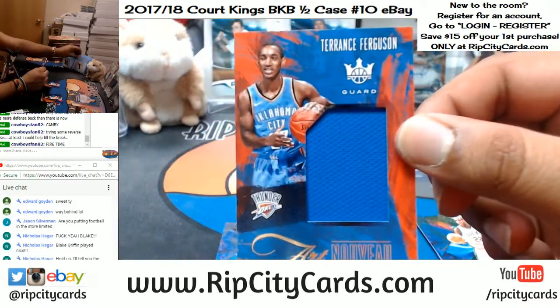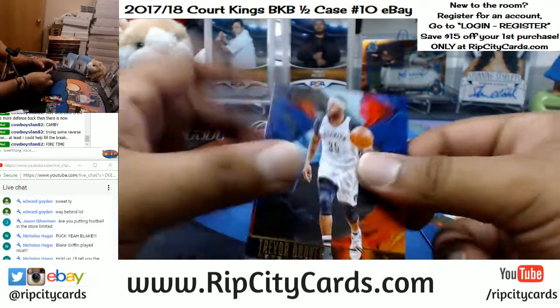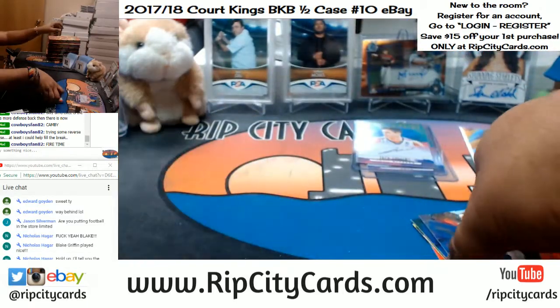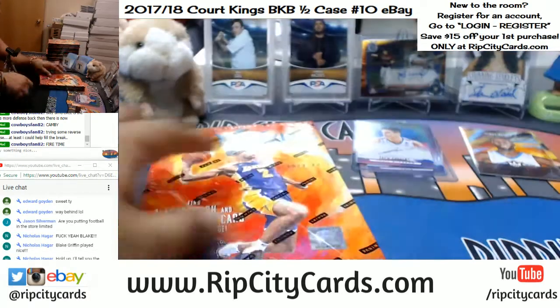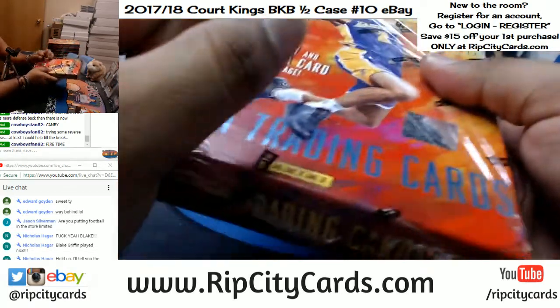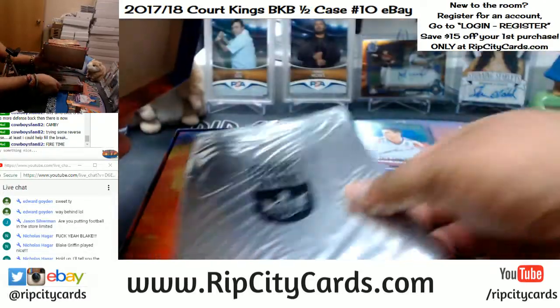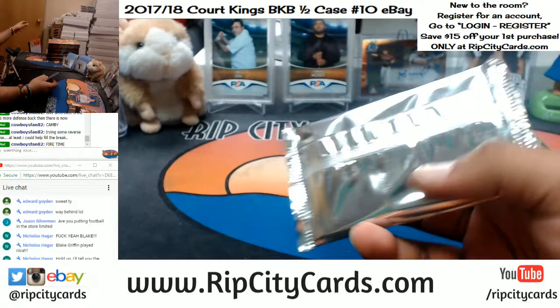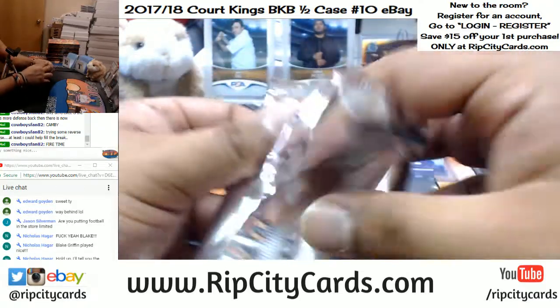1099 — Terrence Ferguson of the Thunder with a napkin. Nothing there. This is a fairly quick break; it's not a full case like we do in the store. I do have Upper Deck hockey coming up after this. If you like watching names get absolutely butchered, you might want to stay tuned for that.